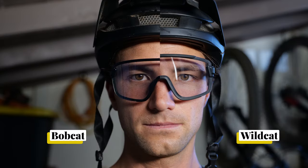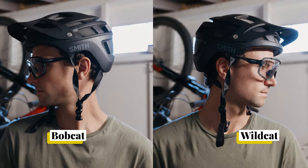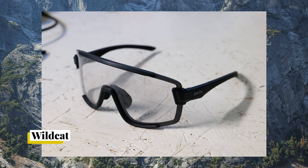Quick comparison between the Smith Wildcats and the Smith Bobcats. Both of these are the photochromic lenses, also known as Transition. They get pretty dark in the daytime. I use them for everything — super nice night riding, sunny riding, works super well.